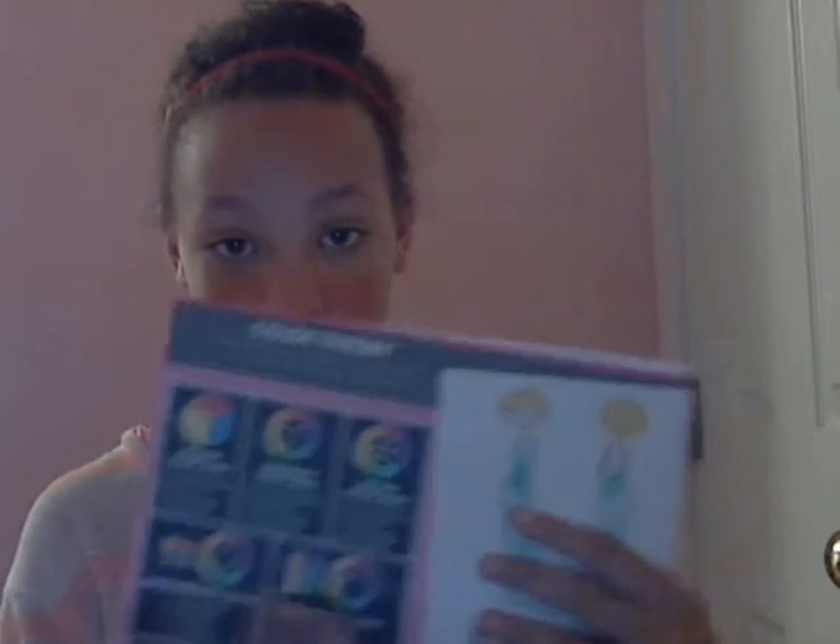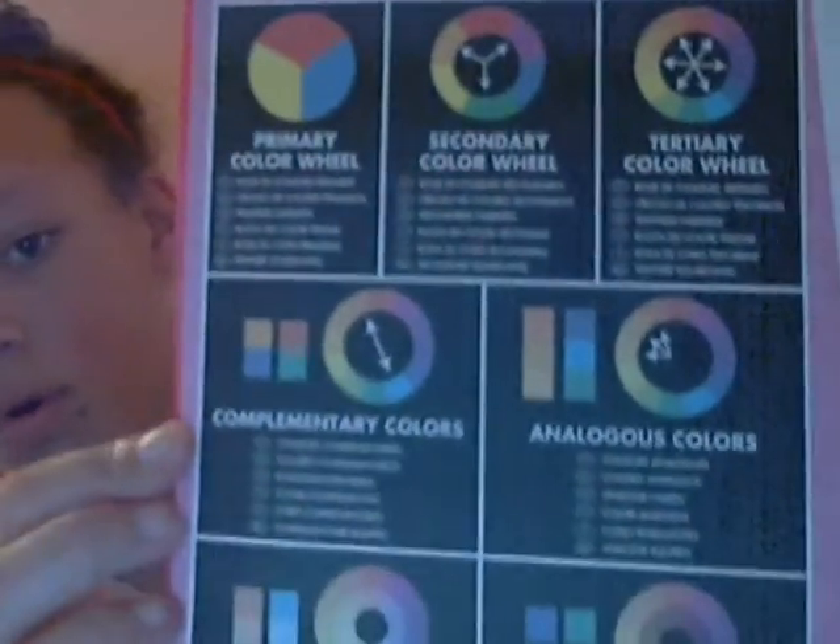For another idea, you can look at a color wheel. I have one here — I've had it since I was little but I still use it sometimes. There are a whole bunch of different colors on it that can give you a reference and options to see what colors you're working with in your wardrobe.